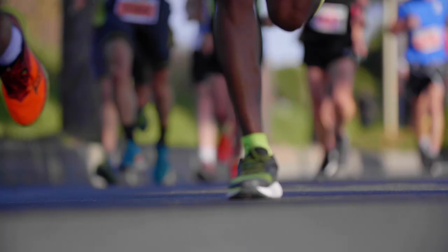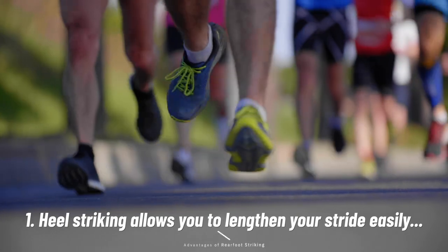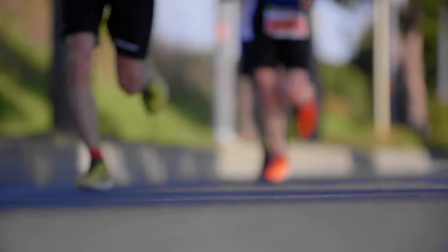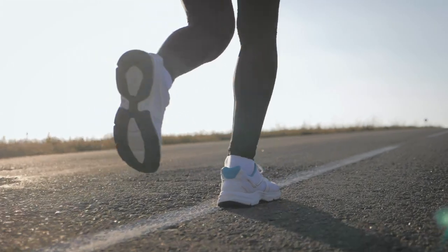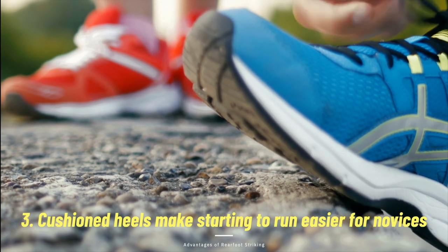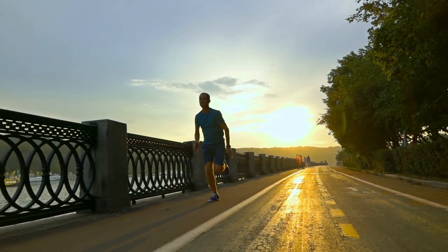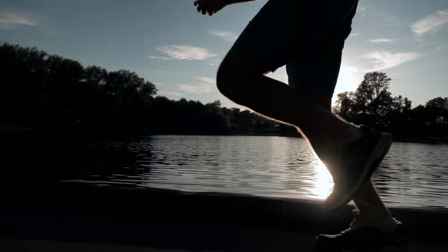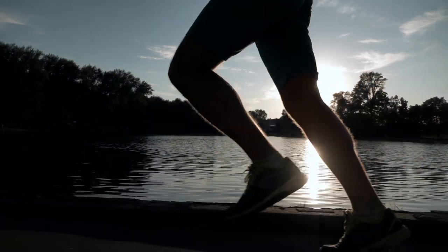There are also a number of advantages to rear foot striking. Heel striking allows you to lengthen your stride easily and is easier on your calf muscles and Achilles tendons, requiring them to work less hard to store and release energy. Also, the thick heels in many running shoes actually make it difficult not to heel strike. Maximalist running shoes with big cushioned heels also lower the barrier for entry for a large proportion of people who have spent most of their lives being sedentary to take up running. Novice runners who have yet to develop optimal running form can leverage cushioned shoes to run in a less biomechanically demanding way, hitting the ground hard with every step in a rear foot strike pattern, relying on the shoe to do the work that their neuromuscular systems are not yet capable of.